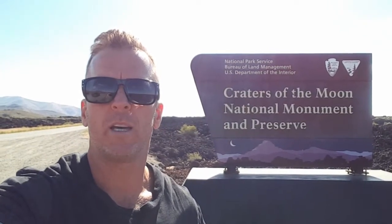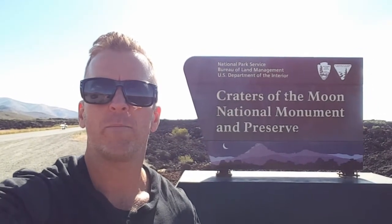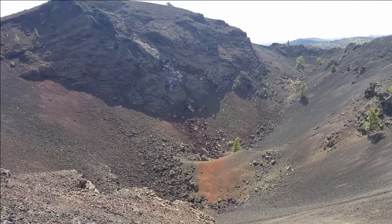I'm entering Craters of the Moon National Monument — a few miles away from the park and visitor center. Saw the sign and wanted to take a quick stop. It's a great day to be here in Idaho. It's all lava rock out here, it's in the low 60s, sun is out, there's a steady breeze, and I'm doing this three-and-a-half mile trail.